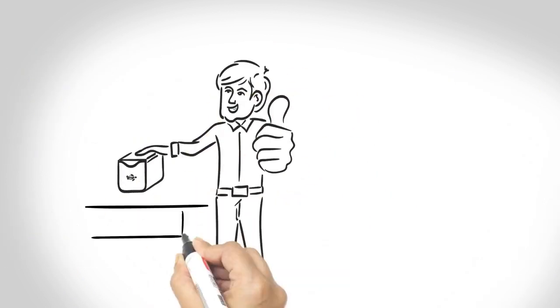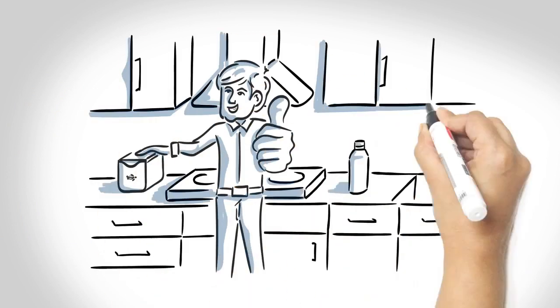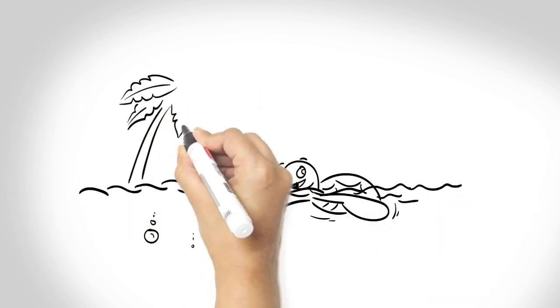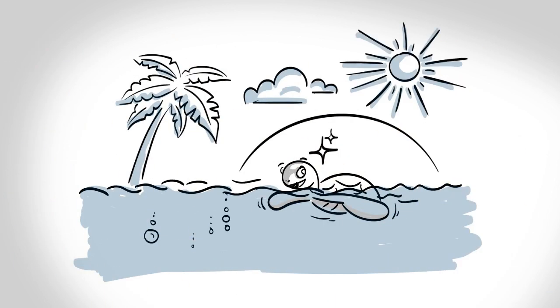So now, in the convenience of your kitchen, you can finally recycle a lot of the plastic bag and film packaging that you couldn't before. And that will make the world a much happier place.